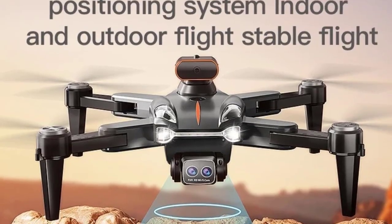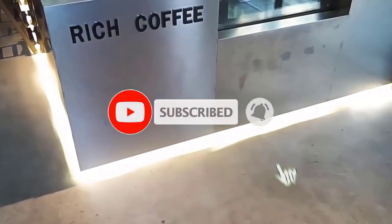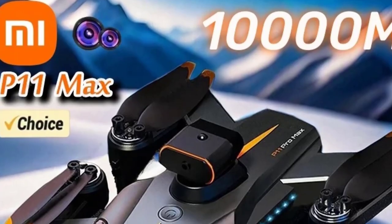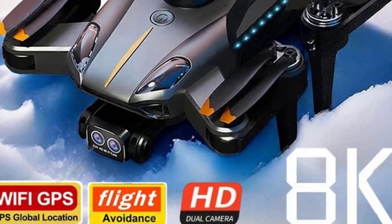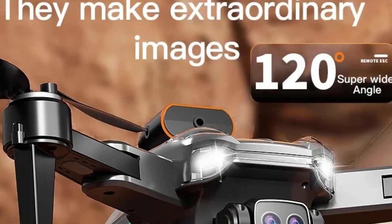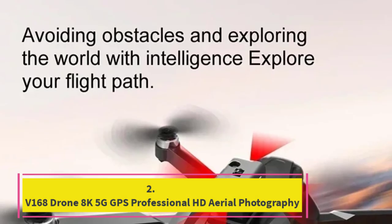The drone features a brushless motor, which provides smooth and reliable operation with reduced noise and increased durability. With a flight range of up to 10,000 meters, the P11 Pro allows for extended exploration and creative freedom, making it suitable for capturing expansive landscapes or detailed aerial views. The foldable design ensures easy portability and convenience, allowing you to take the drone anywhere with minimal hassle. Whether you're a professional photographer, videographer, or drone enthusiast, the Xiaomi P11 Pro offers exceptional performance and advanced features to elevate your aerial imaging experience.